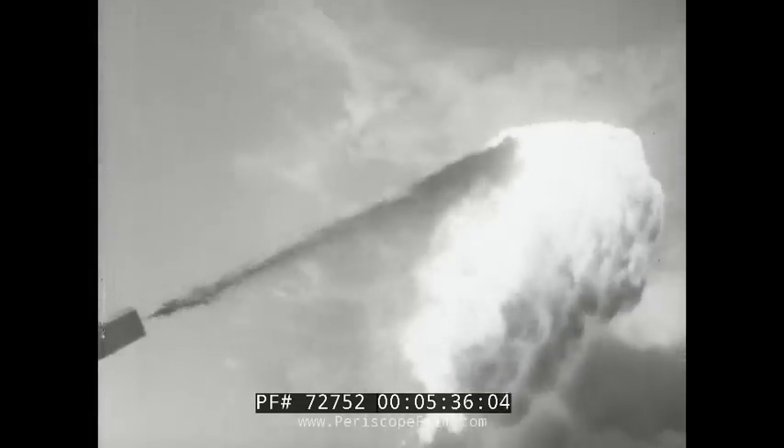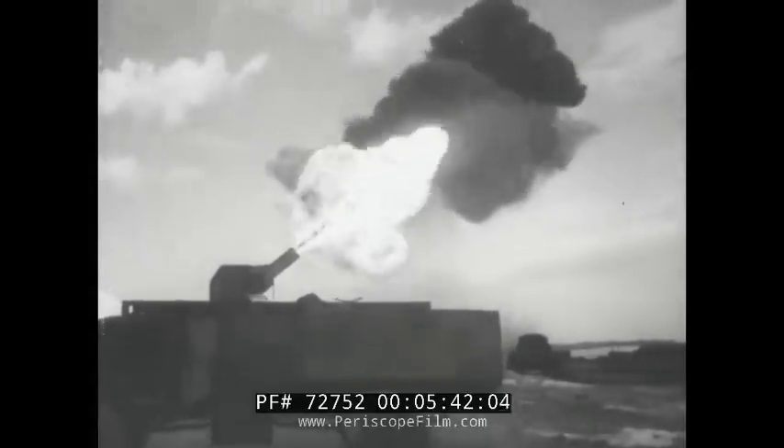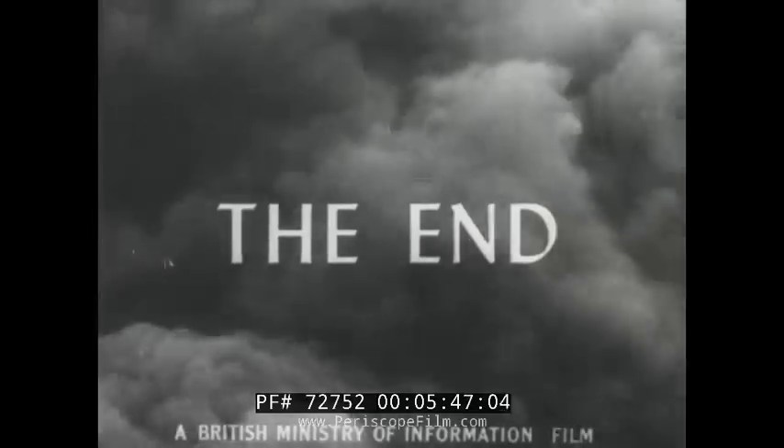And so England waited for the invasion that never came, ready to defend herself whatever the cost might be, prepared to fight until the last vestiges of Nazi tyranny had been burned out of Europe.